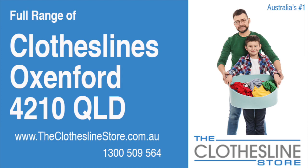Hello and welcome to the Clothesline Store. If you live in Oxenford, Queensland, postcode 4210 and are looking for a new clothesline with an installation and removal service option, we have a solution for you.